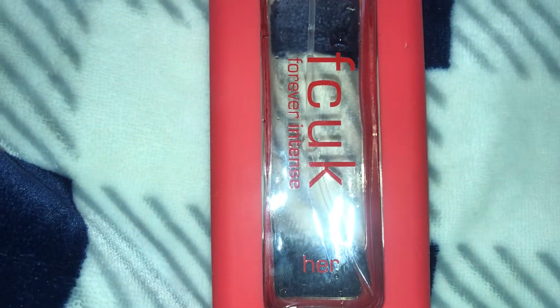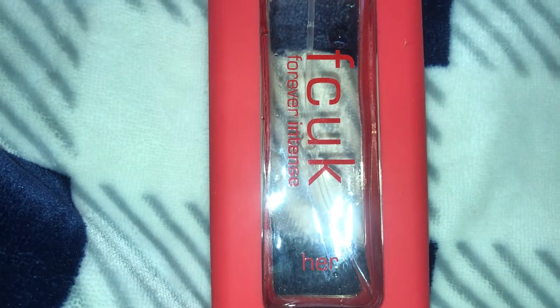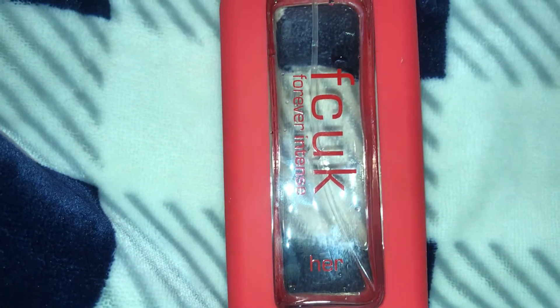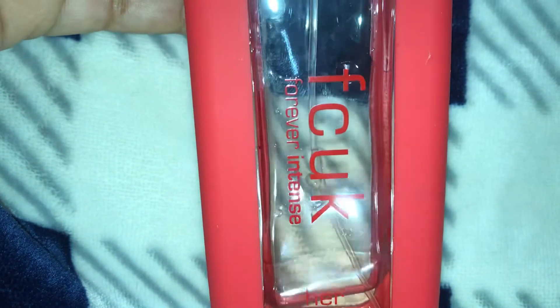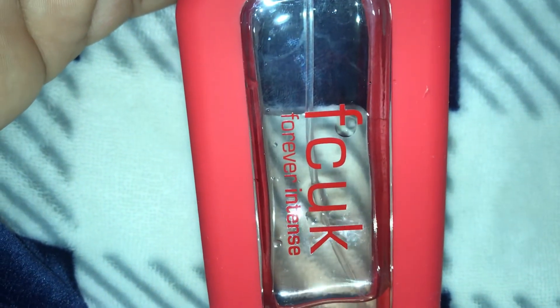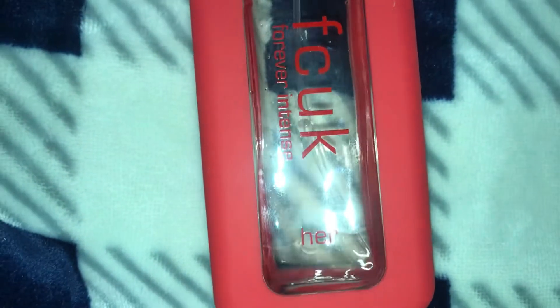What's up YouTube, it's your girl Crystal aka Serenity1225 here from the beautiful islands of the Bahamas with yet another fragrance review. Today I'm going to be reviewing this EDT right here - this is the French Connection UK Forever Intense for her. A few videos ago I was pronouncing it differently, but I did some research and it's basically FCUK - French Connection UK.